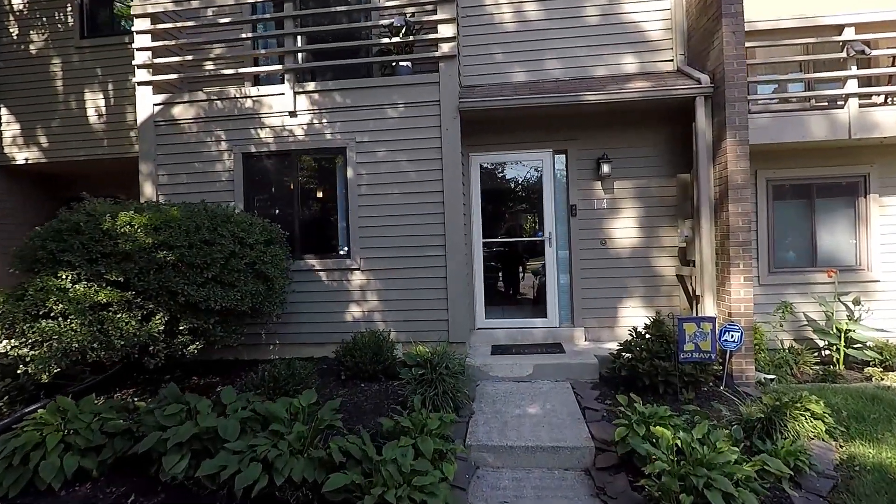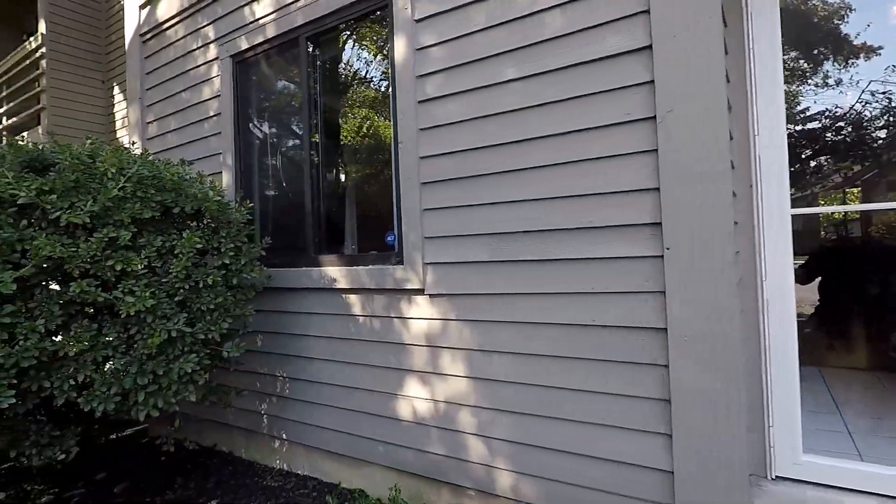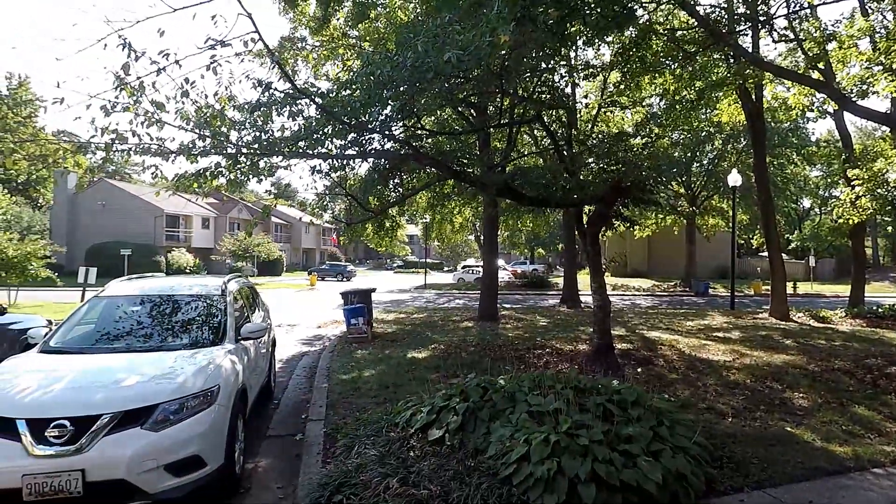Welcome! We're here at 14 Sausalito Court — a fantastic two-bedroom, two-and-a-half bath, two-level townhome here in the Landings community of Annapolis.